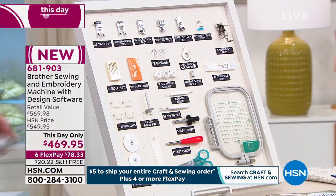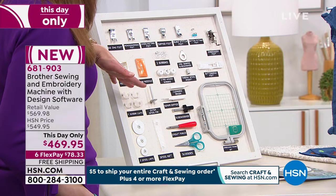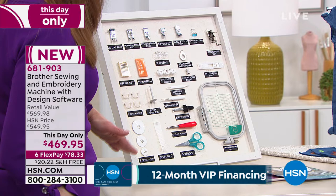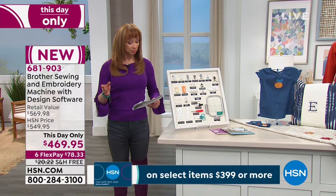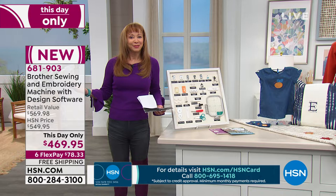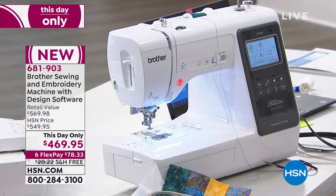With great exclusive software here at HSN, we are mirroring that six-pay flex pay at $78.33 with free shipping and handling — item 683903. You get everything from your zigzag, monogramming, overcasting, zipper, blind stitch, button foot, bobbins, disc, screwdriver, buttonhole foot, embroidery frame, and scissors — all the things you need. From spool caps to everything, you supply only your own creativity. If purchased separately it's almost $600 worth of stuff. Item 681903. I'm going to check in with my guest Darlene Cahill.